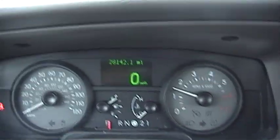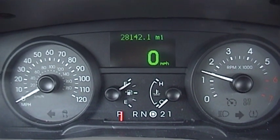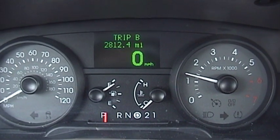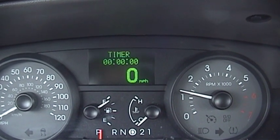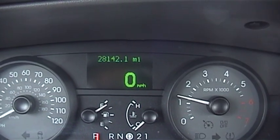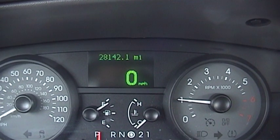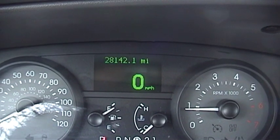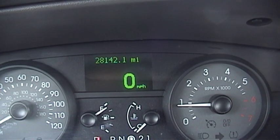Since I bought the car last year, around late December, I've put 2,812.4 miles on it. This car is also about to receive the very first oil change since it's been in my care, because the sticker has 28,155 on it and I'm at 28,142.